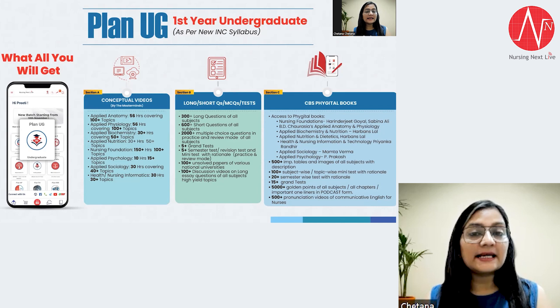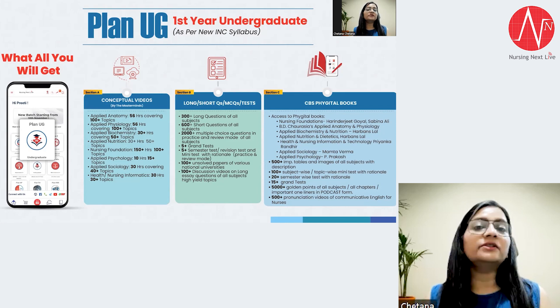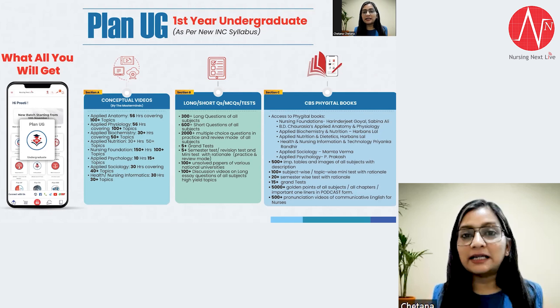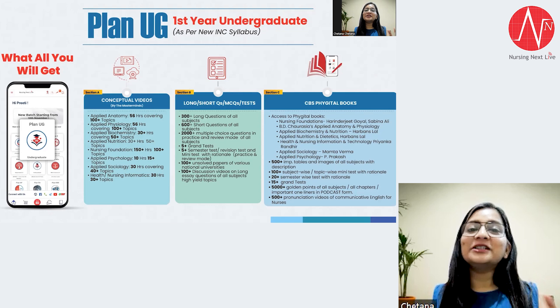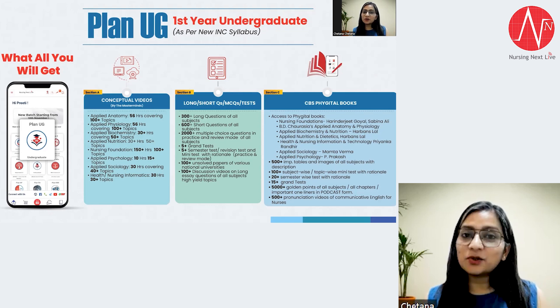Plan UG is basically designed for all nursing students. Since we are talking about first year here, I will tell you about first year. If you join the Plan UG platform on the Nursing Next Live application, you will get all the theory lectures for all your subjects. Theory understanding is very necessary since all subjects are new. You will also get many questions for practice — essay questions, short questions, multiple choice questions, and many previous year papers.